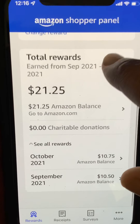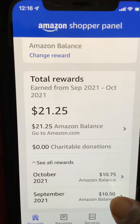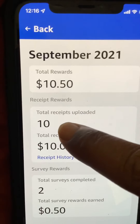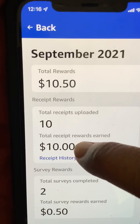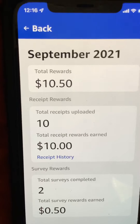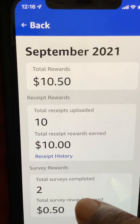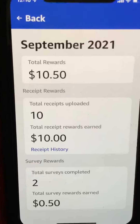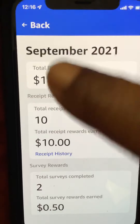Scrolling down you can see all the rewards I got. In September, the total receipts I uploaded was ten, so I got the ten dollars for that. I also had two surveys, which were like two questions, and they gave me 25 cents for each question. The questions take just a second or two to answer.